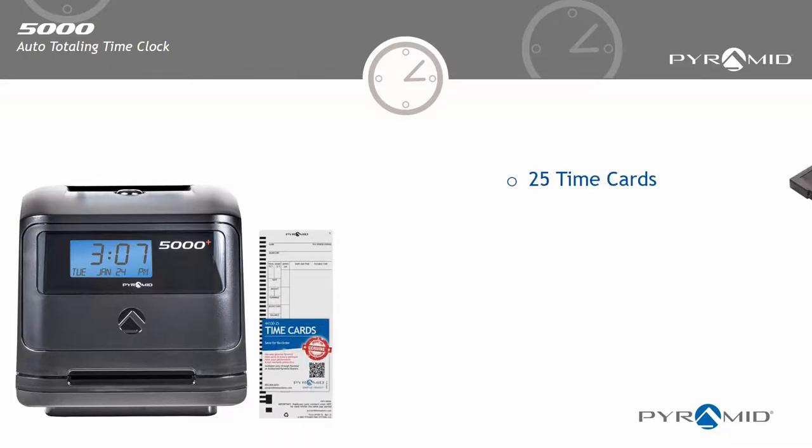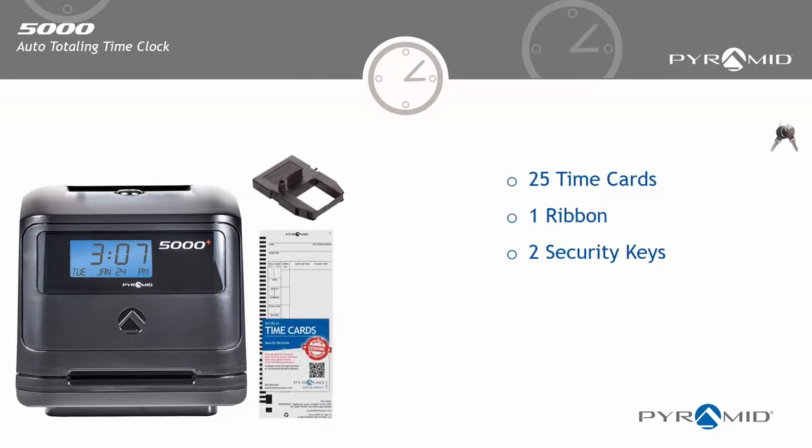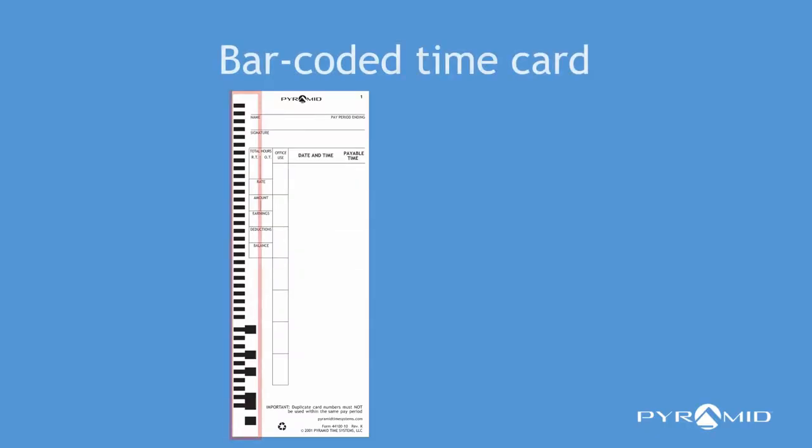The Pyramid 5000 auto totaling time clock has everything you need to start calculating employee time, including 25 time cards, one ribbon, and two security keys. Each time card is barcoded and has an individual number for assigning to each employee.